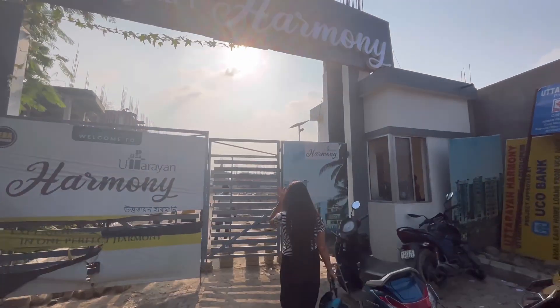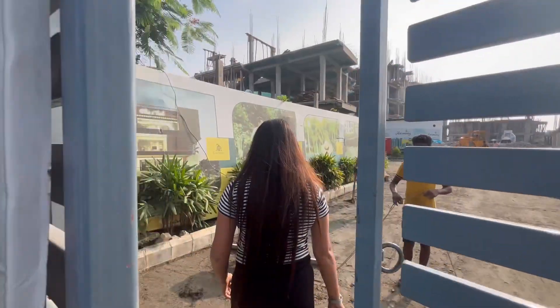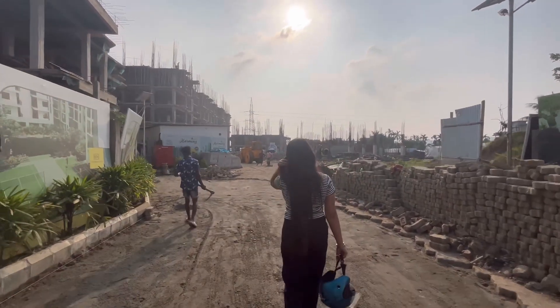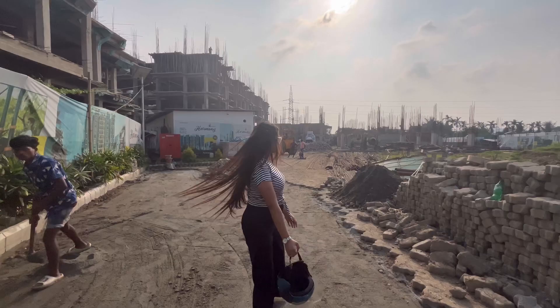Hello everyone, welcome to my channel, welcome to another new vlog. Today I will share with you about an under construction project in Kohati, which is the name of Uttarayan Harmony, which is located in Pagarbari.